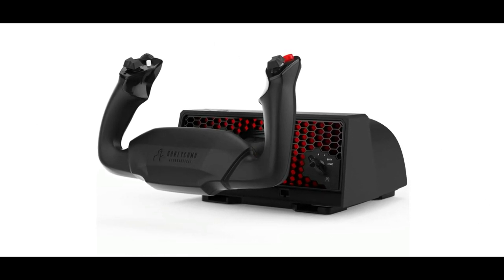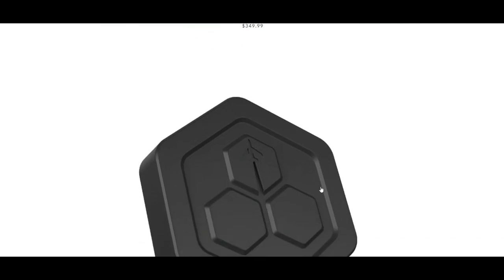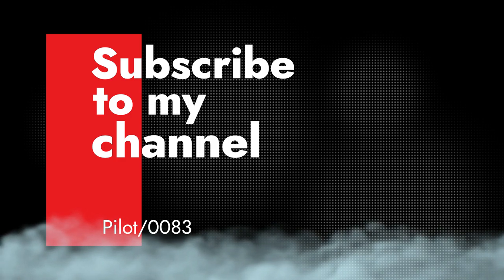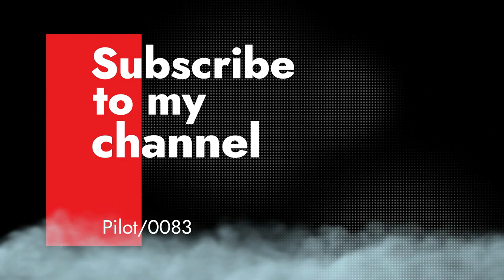We've got developers in the Discord too. If you want to support the channel, check out the merch store in the links below along with my other social media outlets. Don't miss out on this really cool opportunity - the Xbox logo is right there, no doubt. Until next time, Pilot 83 - you know we fly. If you liked this video and feel like I earned your subscription, please hit that subscribe button and like button. See you in the air.